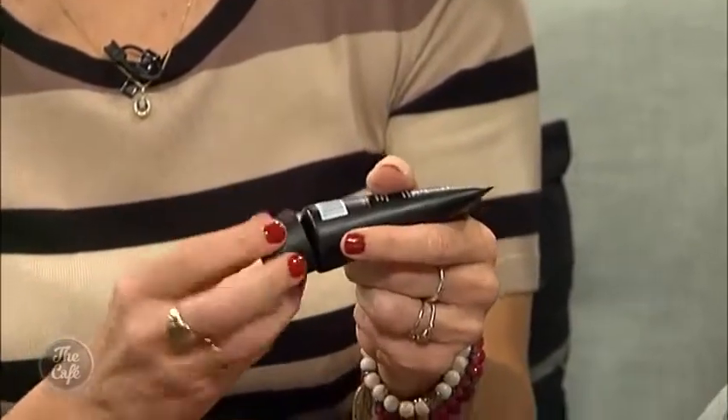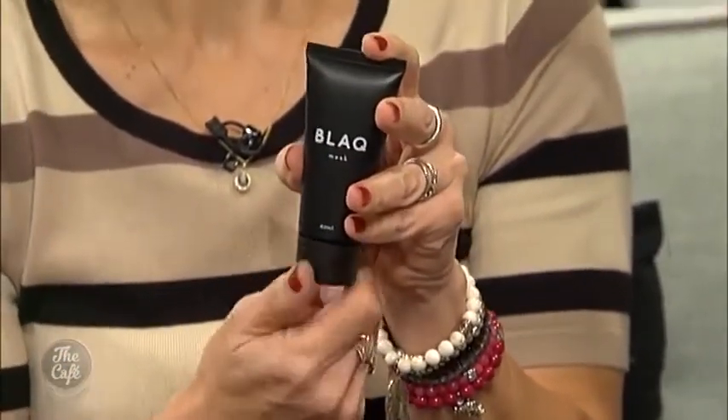Then we have the charcoal mask. I like to use a foundation brush and brush it onto my skin, leave it for 15 minutes, and that really helps to draw out any congestion in your t-zone. You can use this one week and then maybe alternate with another mask — absolutely tailor it to whatever you like.